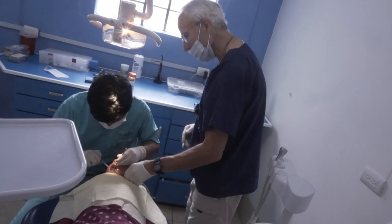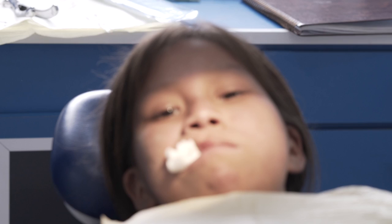This is the second dental operatory, which is equipped just like the first. We can't accommodate a dental hygienist and a dentist at the same time in a mission trip.